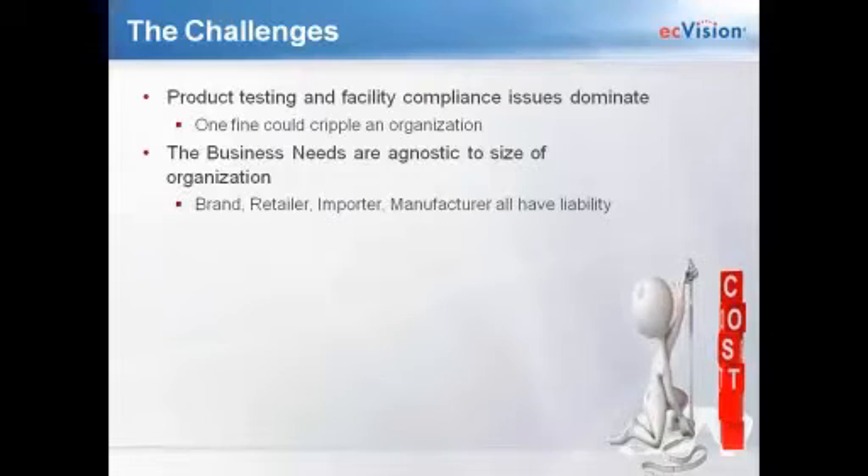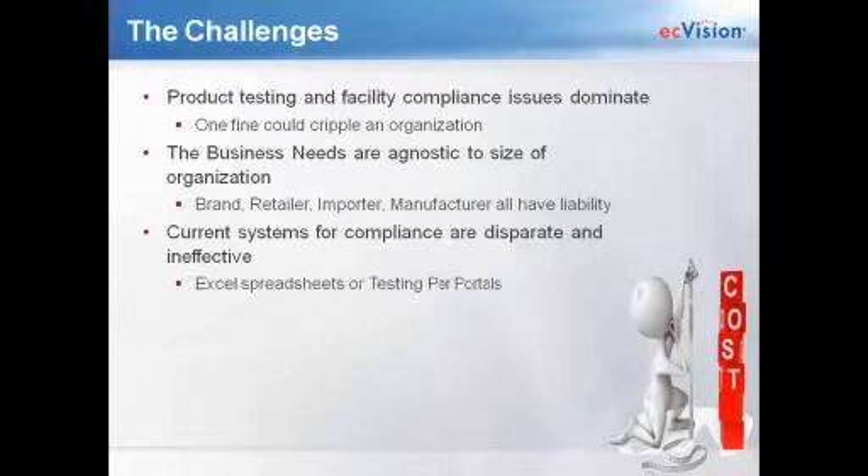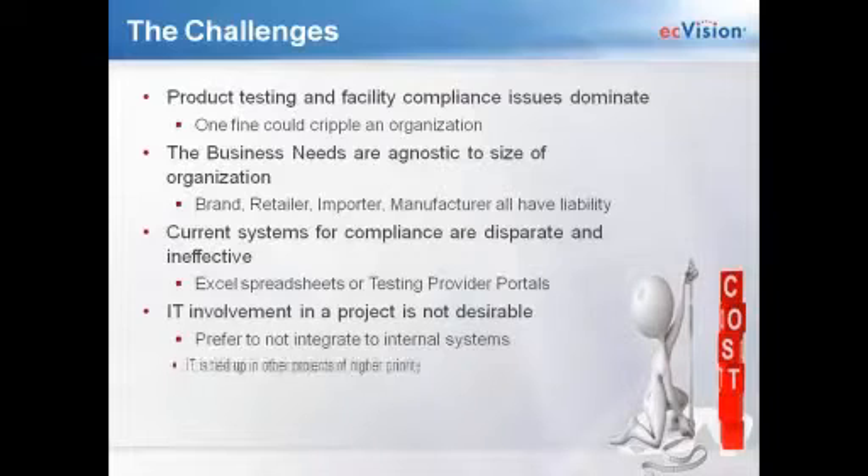The business needs are agnostic to the size of your organization. Whether you're a brand, retailer, importer, or manufacturer, there's liability no matter what. Your current systems for compliance are really disparate — they're not connected and they're ineffective in today's landscape. Excel spreadsheets that most of you might be using just aren't going to cut it anymore. And testing provider portals from some testing and audit companies only allow you to track tests done with that one company, and don't give you a holistic view into all of your supplies.